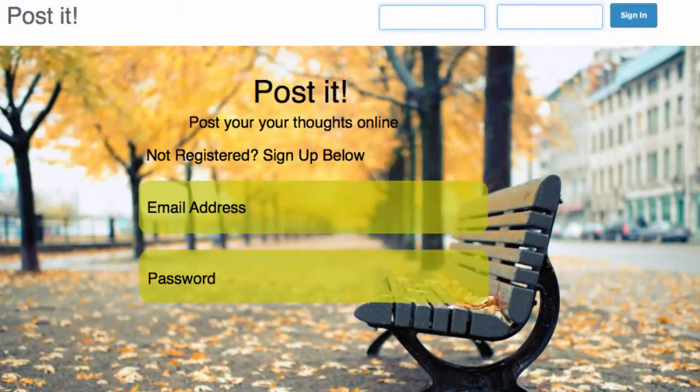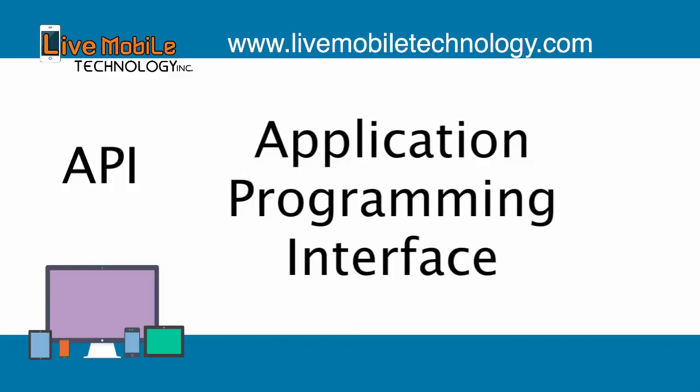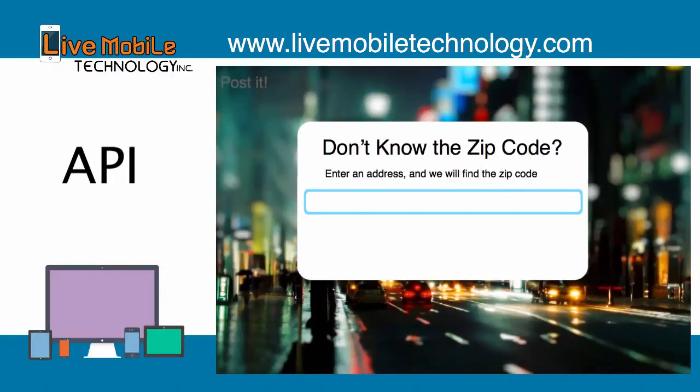Fifth, we will be creating a simple social networking website where users will be able to log in and post their thoughts online. Sixth, we will be learning API, which is application programming interface, where we will be using a Google Maps API to create a zip code finder that will give you the zip code of any address in the world.